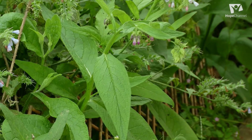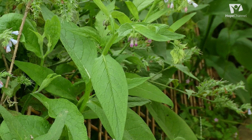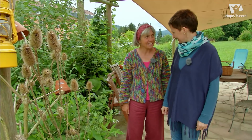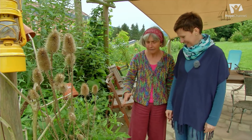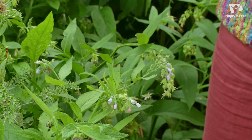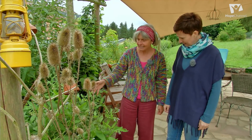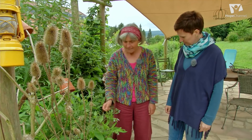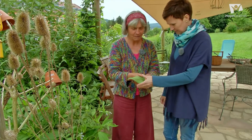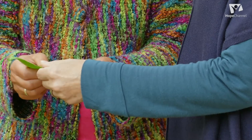Und diese Pflanze gehört auch dazu. Die ist übrigens auch sehr beliebt bei den Insekten – die Hummeln sind da dran. Großer Besuchsmagnet. Das ist der Beinwell. Der Beinwell wächst jetzt überall an feuchten Stellen. Wenn man spazieren geht, wundert man sich, wo überall Beinwell wächst. Man erkennt ihn auch an den schönen Blüten – mal ist es blau, mal lila, mal rosa. Beinwell gehört zu den Borretschgewächsen. Und das Blatt fühlt sich an wie Schmirkelpapier, rau und behaart.